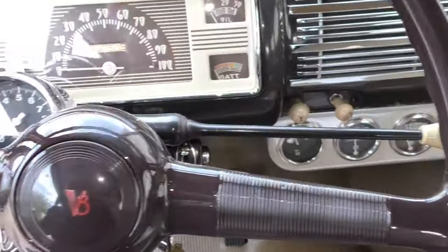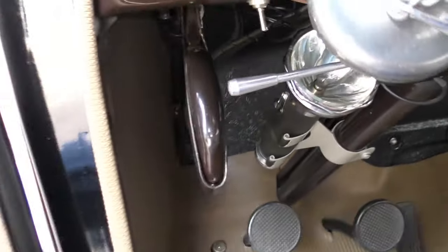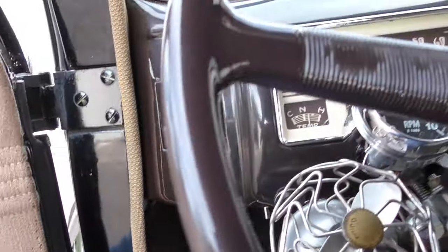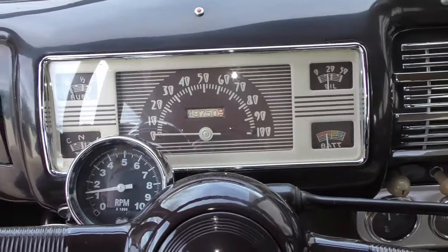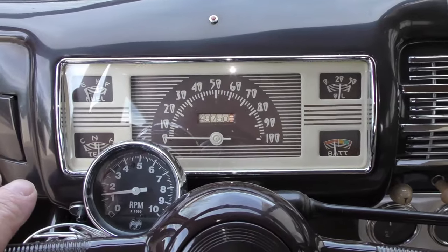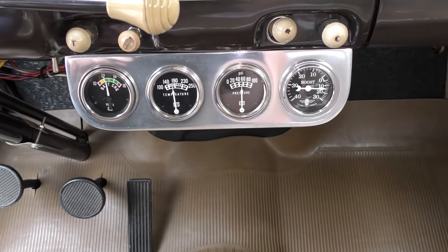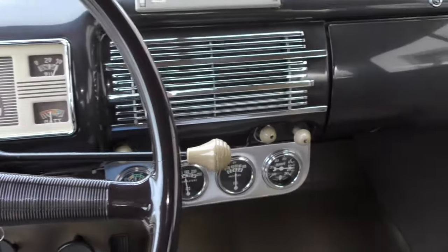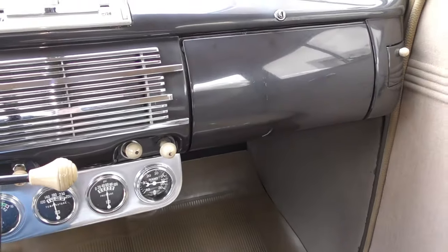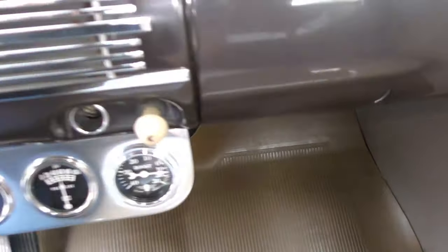It's got three-on-the-tree. There's a switch underneath the dash that you pull back to turn on, and then you just hit the start — it starts right up. All the gauges appear to be working: temp gauge, oil gauge, battery gauge. There are what look like two reproduction knobs, and this original one is the cigarette lighter cover.